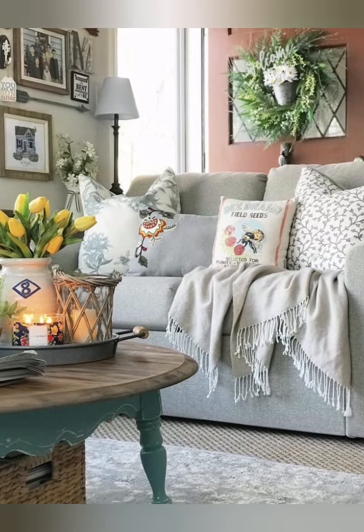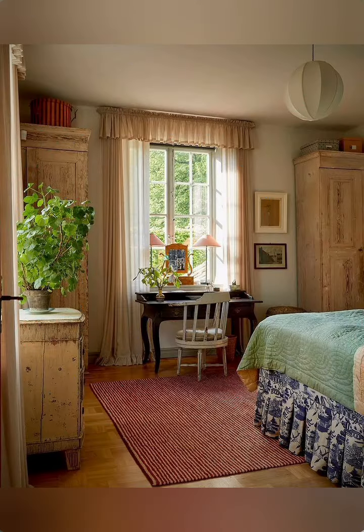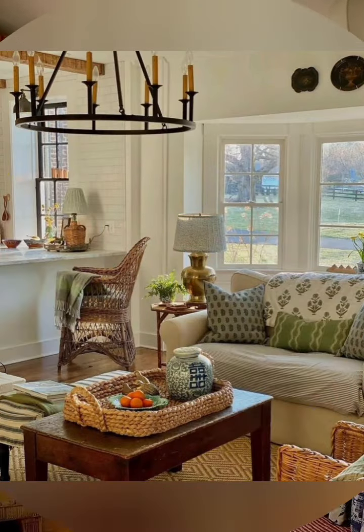Number two: be bold and brave with color. The style is all about having fun and expressing your personality with color and pattern. You can use wallpaper, paint, fabrics, and accessories to add pops of color and create contrast in your space.